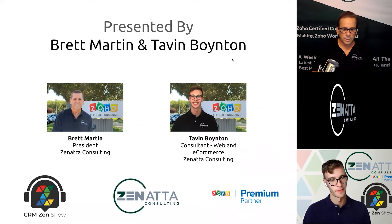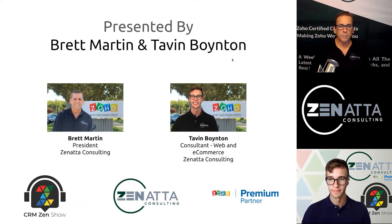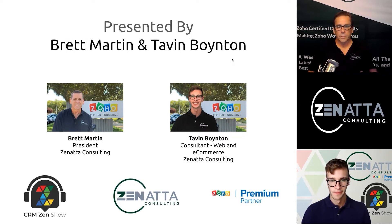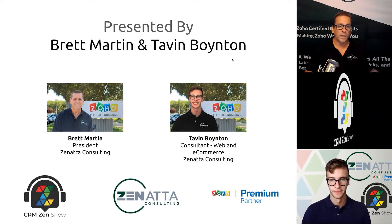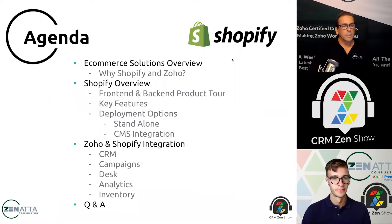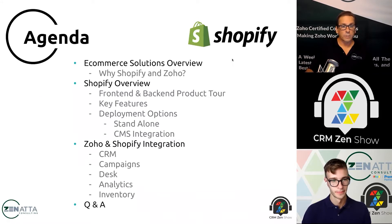Tavin joined us around five or six months ago and has really helped us blow out this division. As we've gone through it, we've vetted virtually every e-commerce platform out there, and we as a team have settled on Shopify. We're going to talk to you about why that is. On the agenda, we're going to talk about why we chose Shopify and Zoho and why we think it's a great combination.